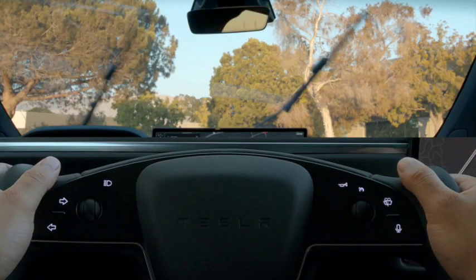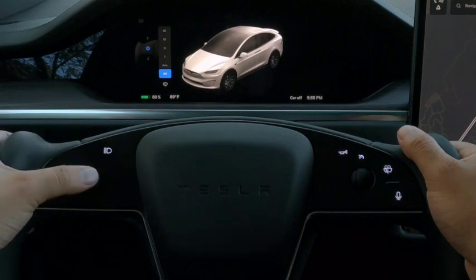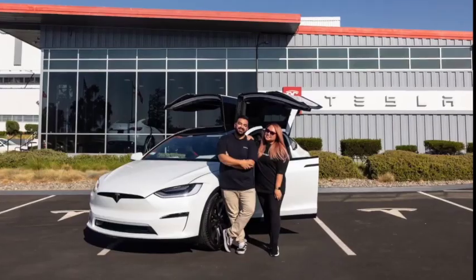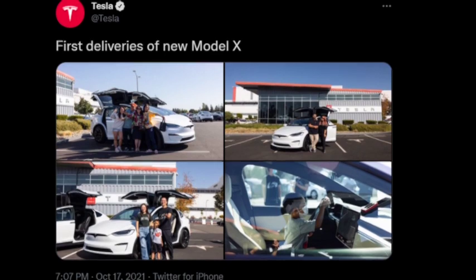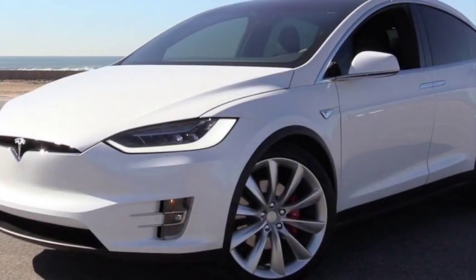When it comes to the infotainment system, that 17-inch big screen is grabbing all the attention, and it's the same screen used to control every function of the car. The interface is relatively easy to use and very responsive, but this infotainment system does not support Apple CarPlay or Android Auto. You also get a 17-speaker audio system, which means you'll have a great music listening experience inside the car, and you'd expect that at this price point anyway.